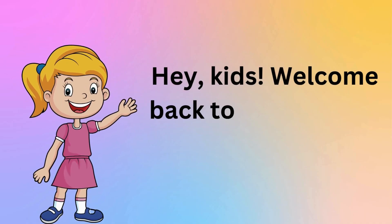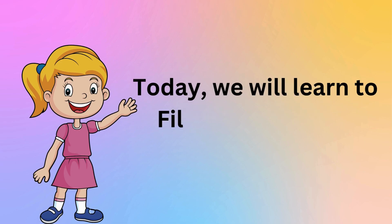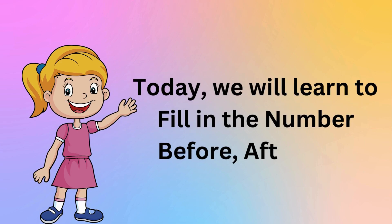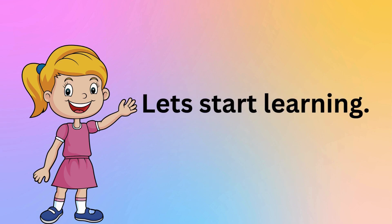Hey kids! Welcome back to Toddlers TV. Today, we will learn to fill in the number before, after, and between. Let's start learning.